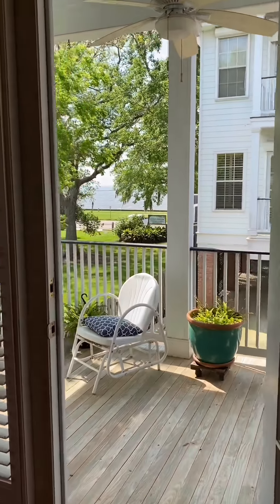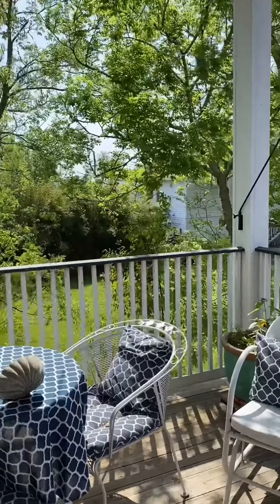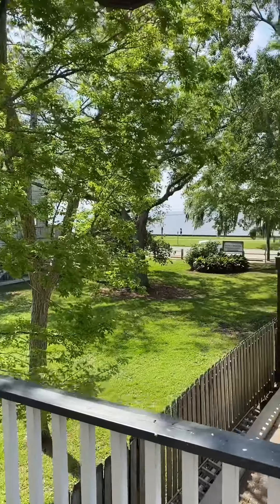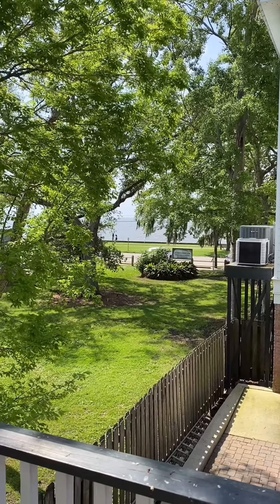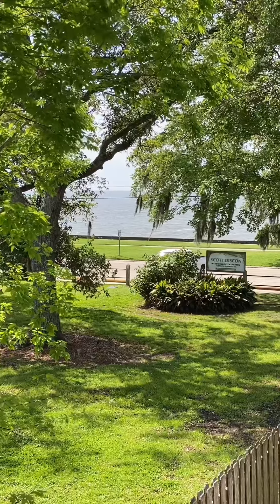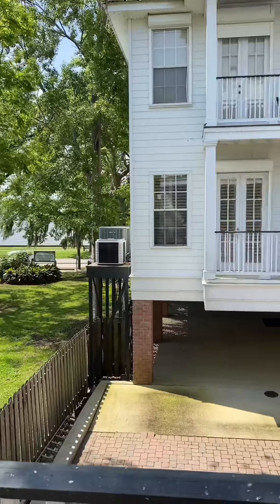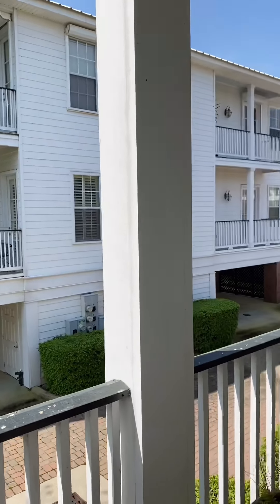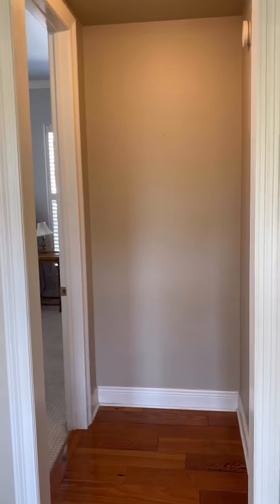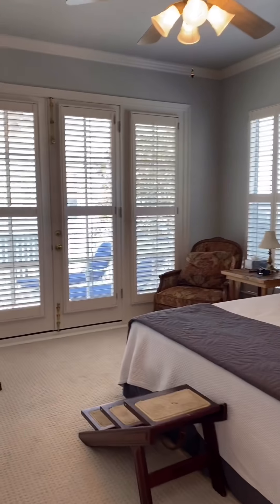Gorgeous Heart of Pine floors are in all the main living spaces. There's 2,353 square feet of living to be enjoyed. Two bedrooms along the north side of the unit share an exterior balcony overlooking the backyard. A full bath connects these two bedrooms.